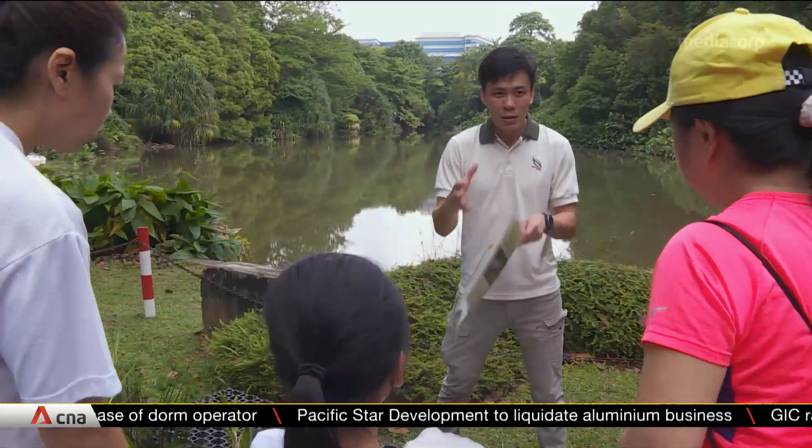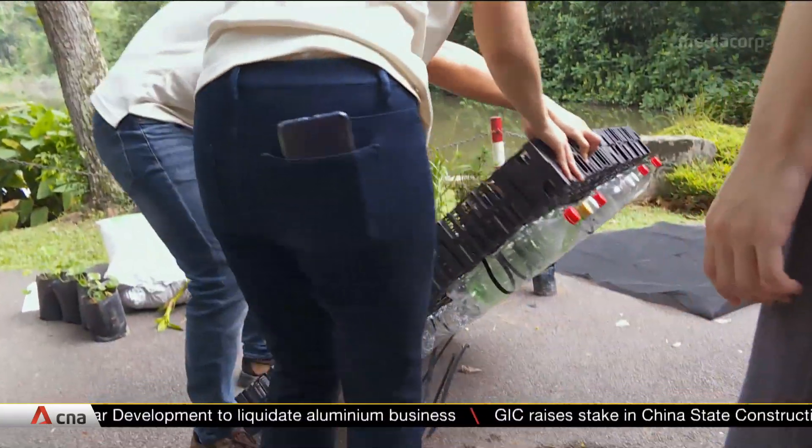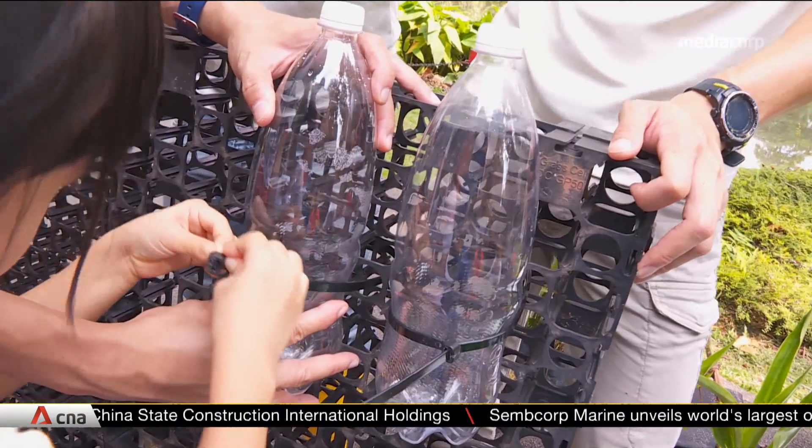Floating structures were built to enhance the dragonflies' breeding grounds under a pilot project. We brought those plastic bottles from home and used zip ties to attach them to this netting platform.